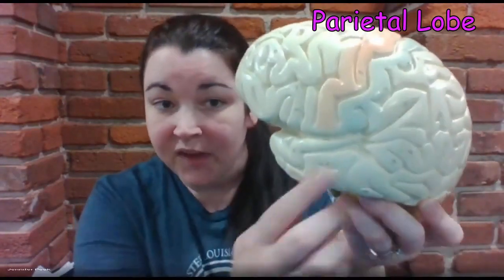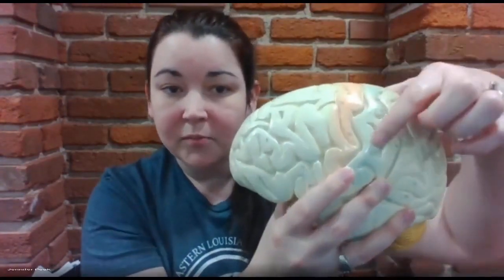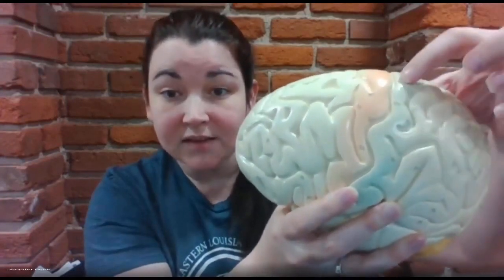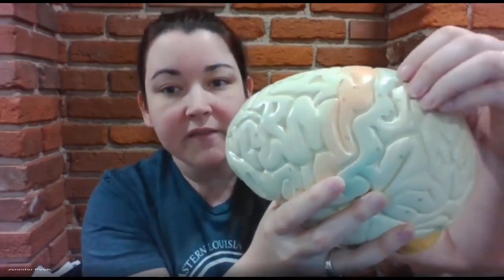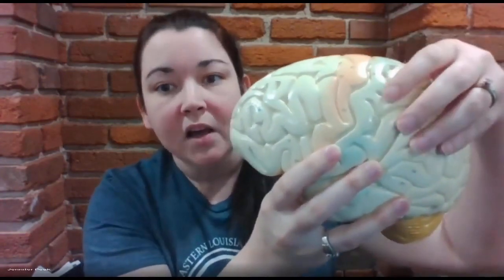The next lobe we're going to discuss is the parietal lobe. The parietal lobe starts here in blue and carries on back until you get to the parietal-occipital sulcus. Your parietal lobe in blue here is your somatosensory cortex — sensory integration is the main purpose of your parietal lobe. It can also help with navigation and spatial orientation.